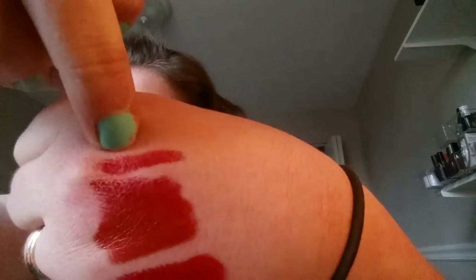This is an LA Colors chunky lip pencil in the shade Coral Fun. I just think it's a little too on the orange side for me. I tried to do the smaller swatches — it's a little too orange, so that's going.